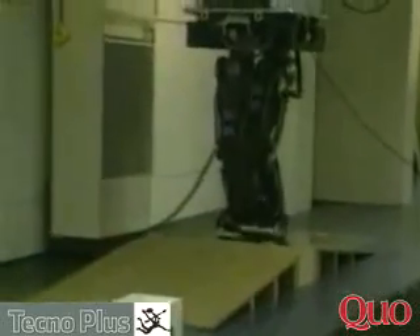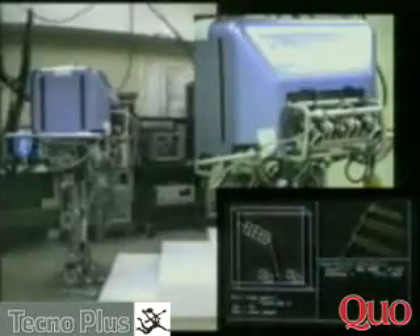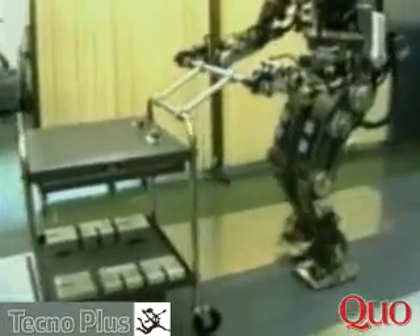ASIMO, one of the world's most advanced humanoid robots. In many ways, Honda can best be defined by its pioneering research and development in advanced humanoid robotics. It requires state-of-the-art technology, a spirit of innovation, and a dedication to enhancing people's lives.